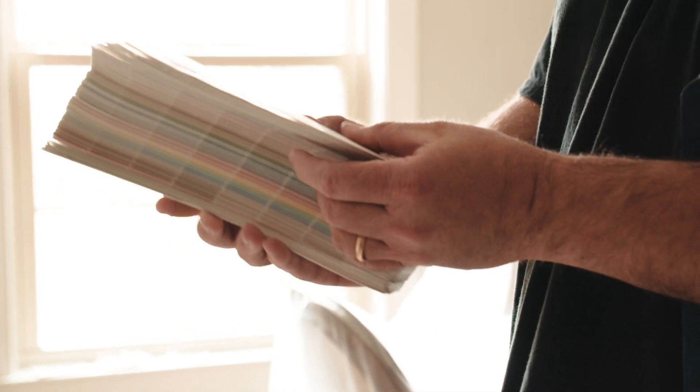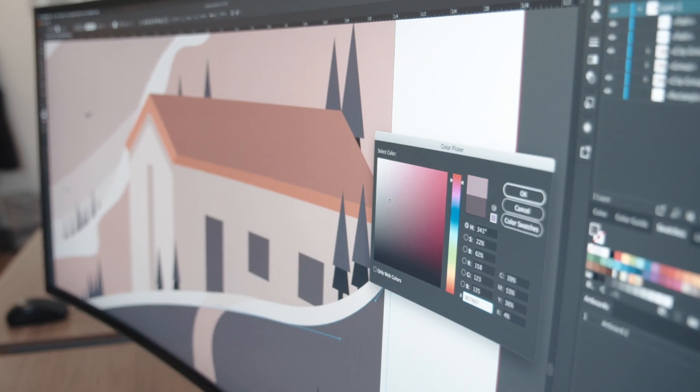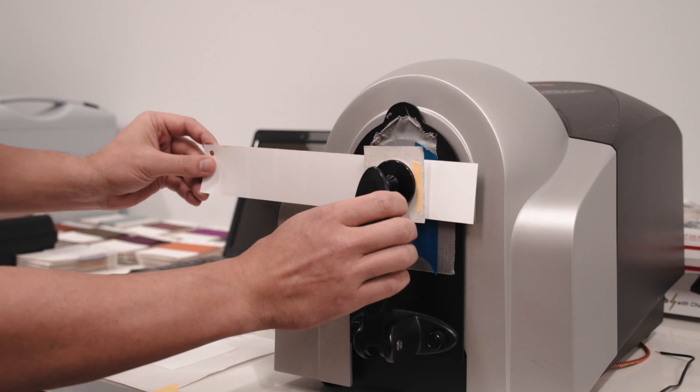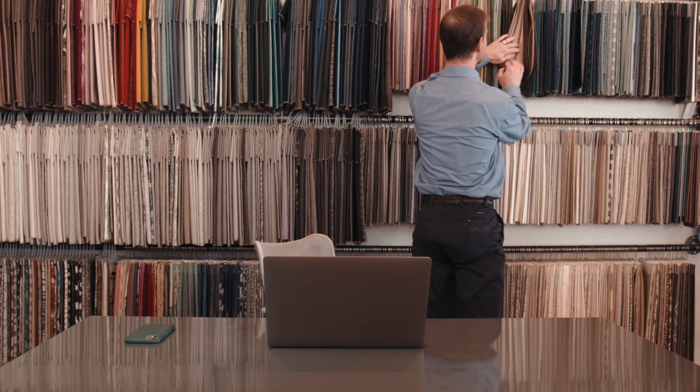Color constantly surrounds us and is difficult to describe. It's hard enough for homeowners and contractors to find the right shade of paint. For businesses, achieving consistent color on product lines can be a long, expensive process. Physical paint chips and expensive spectrophotometers have tried to resolve this challenge, but ultimately provided limitations for the end user.